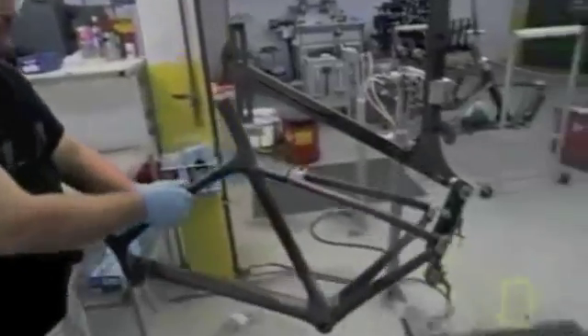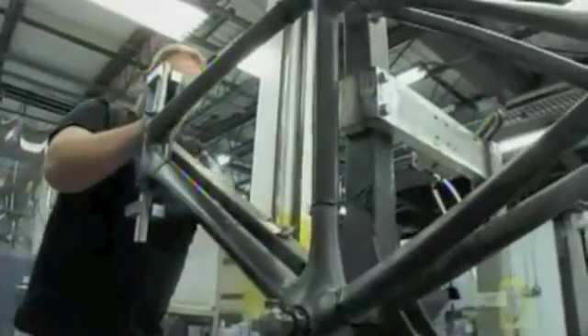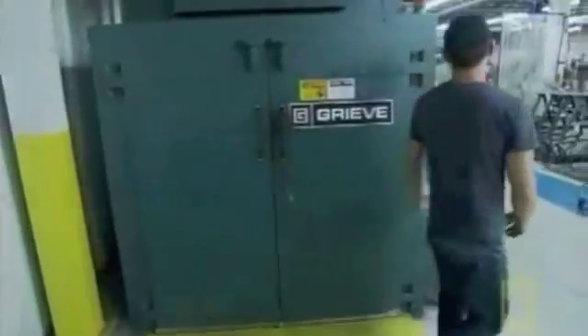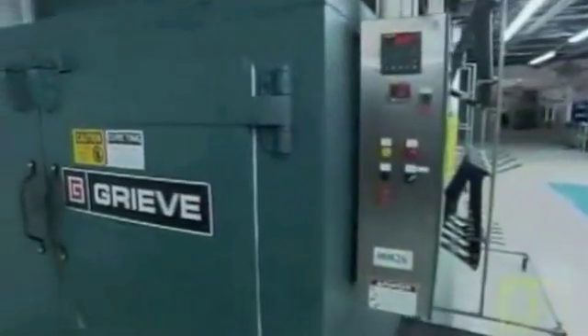After workers bond all seven parts together, they mount the frame on a fixture and tighten the joints to keep them snug. Right now everything can move around a little because the glue is still soft, so until we harden the glue by curing it, we hold it in this fixture. It then goes into the oven to ensure the frame is in perfect alignment. This curing oven heats the frames to 180 degrees Fahrenheit, and it takes 30 to 40 minutes to cure the adhesive.